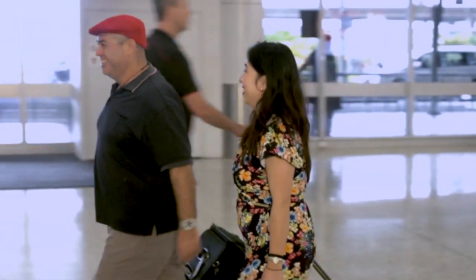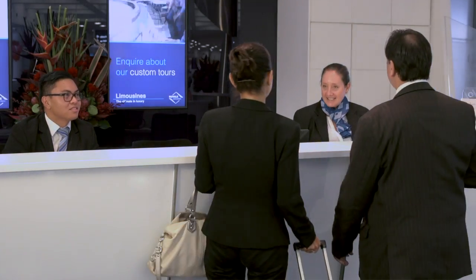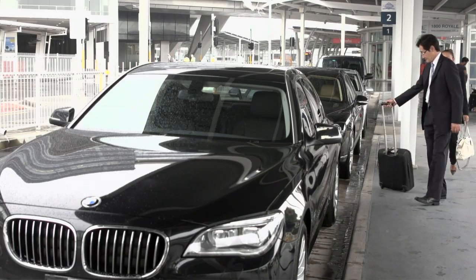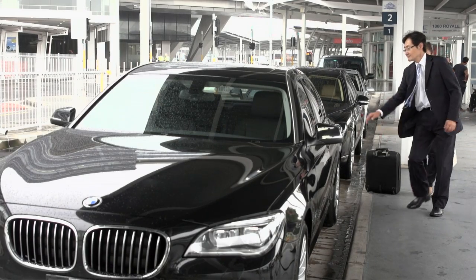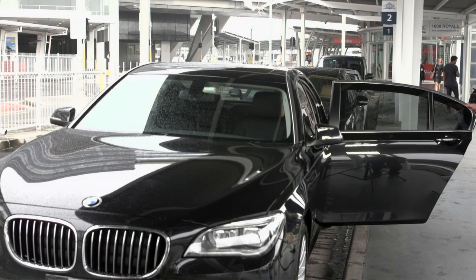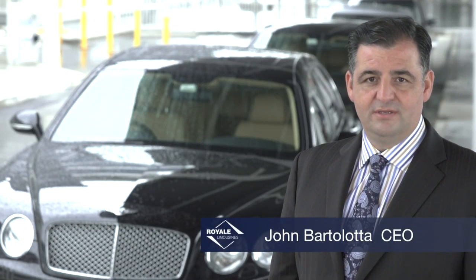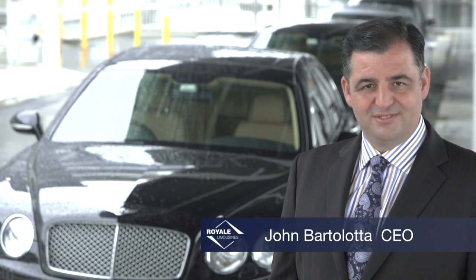Our staff are on hand to assist you, often in your own language. Royal Limousines chauffeurs will take care of your every need, so sit back and relax as we ease you to your destination. We aim to make your transfer as convenient and comfortable as possible.